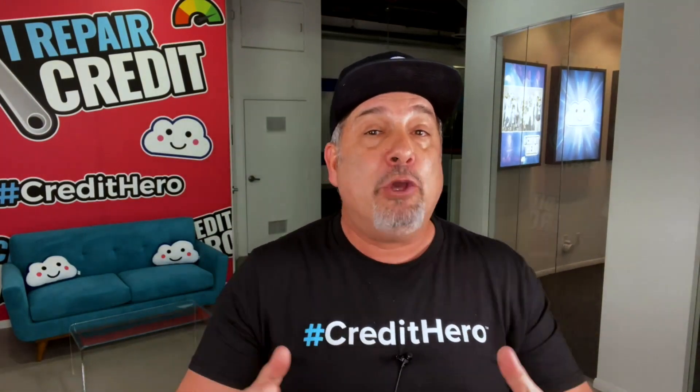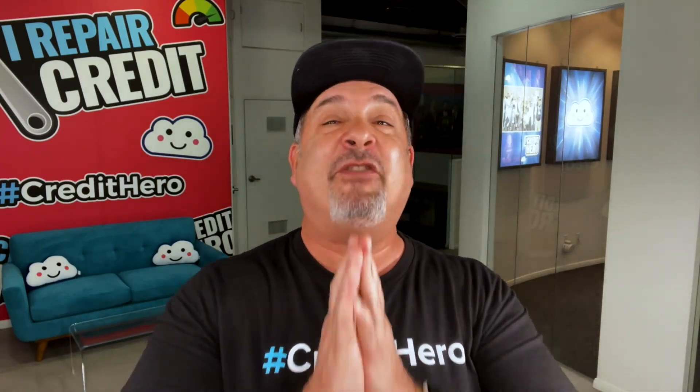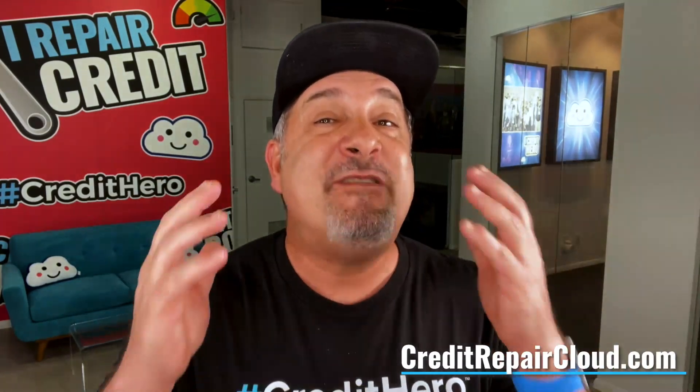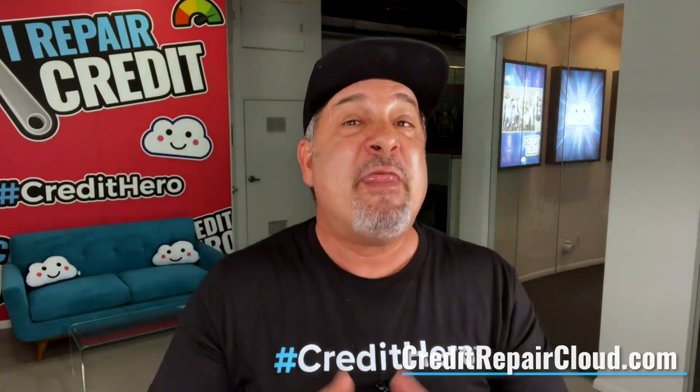However, if you are in a situation where you need more advanced letters, just log into your Credit Repair Cloud account and use the Letter Finder feature to access over a hundred different letters that cover just about every possible scenario. All you have to do is answer a couple simple questions and the Letter Finder guides you directly to the perfect letter that you need. If you haven't tried it yet, check it out right after this podcast. And if you don't have an account, just go to creditrepaircloud.com for a free 30-day trial.